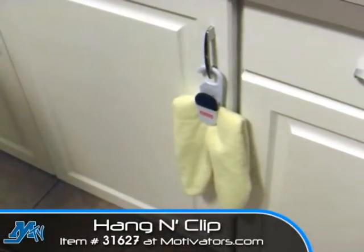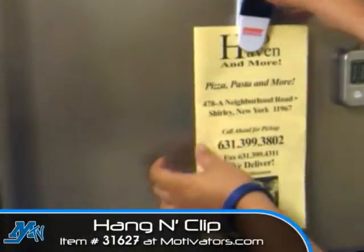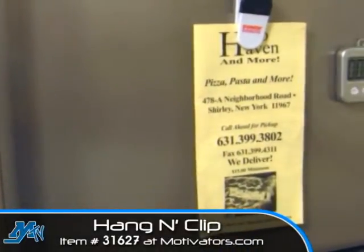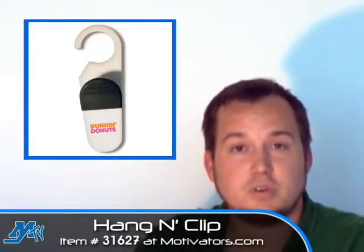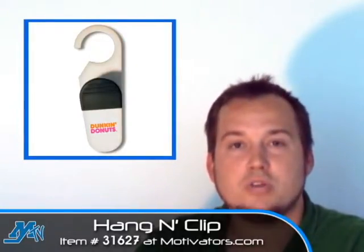It also has a magnet on the back so that you can hang menus or notes on your refrigerator or even your cubicle. The large clip will hold any chip bag closed if you wish to use it like that.